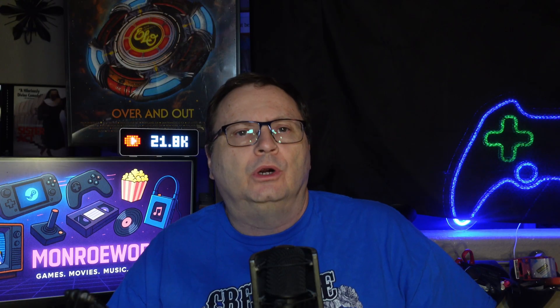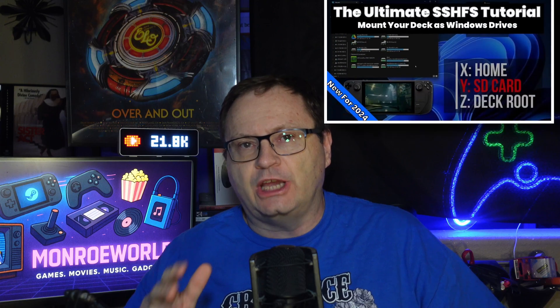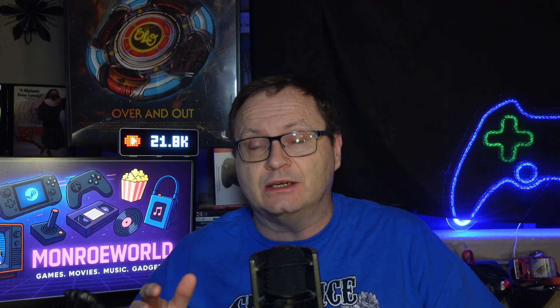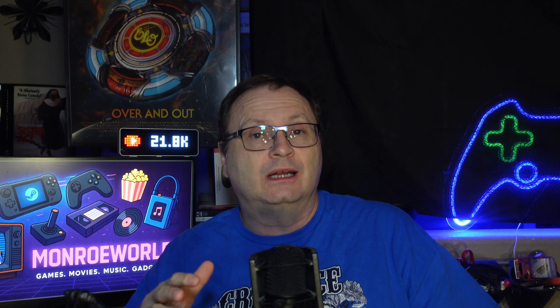Hi everyone, Shane R. Monroe here. I've been a long time champion of SSHFS, a method that essentially lets you mount your Steam Deck as a drive letter on your Windows desktop. It is my favorite way to manage files on the Steam Deck's SSD and SD card. It's what I use and honestly, it's what I'll keep using no matter what the test results show today.